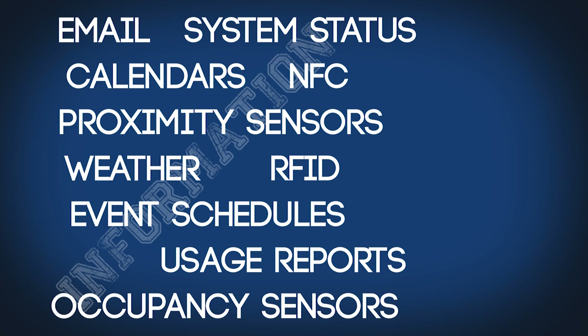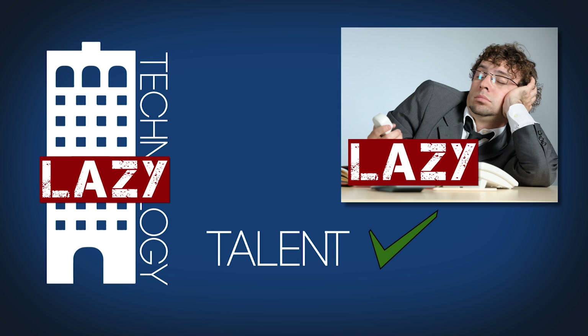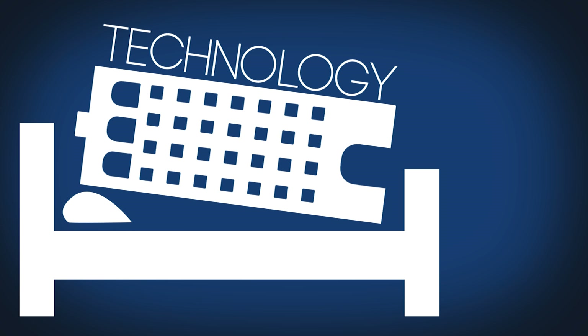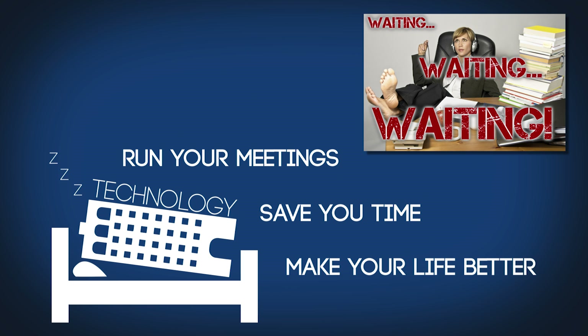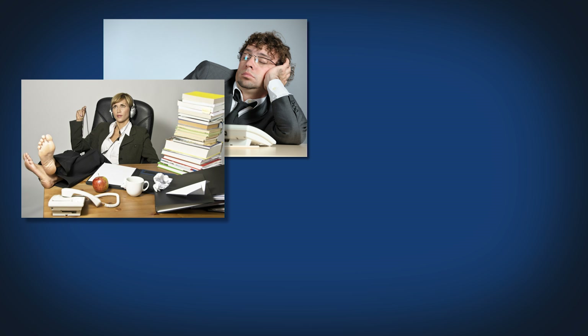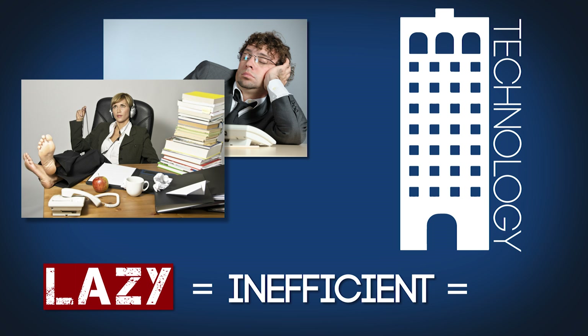With all the information in the world today, you'd think our buildings would have a better clue. Sometimes building technology feels sort of lazy — like an employee with a lot of talent but no initiative. It has the capability to run your meetings, save you time, and make your life better, but it sits around all day waiting for you to tell it to do something. And what's true for co-workers is true for buildings: laziness breeds inefficiency, and inefficiency costs money.